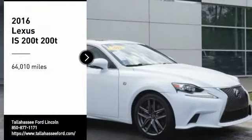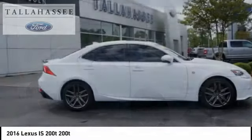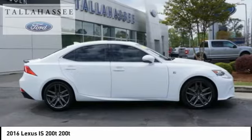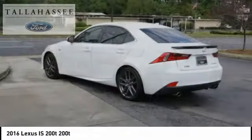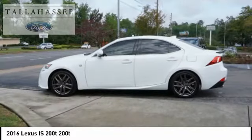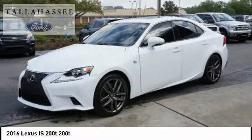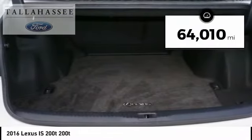Come test drive the 2016 IS 200T. The Lexus IS 200T is a luxurious compact sedan that is extremely nimble, has a dynamic look, and provides all the bells and whistles you would need. Sit behind the wheel and you'll see why this is a vehicle everyone is clamoring about. This vehicle has less than 65,000 miles.